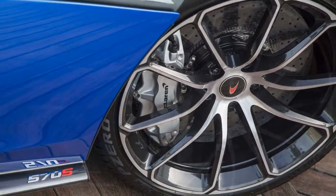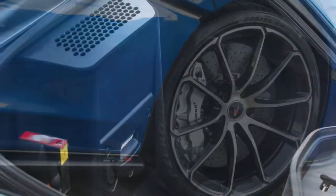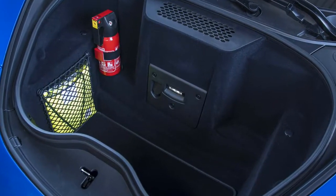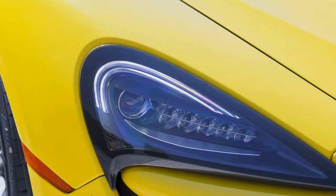In performance terms, it gives away almost nothing to the Coupé and dynamically it should be virtually identical, too. Perhaps the bigger question is whether the 3.8-liter twin-turbocharged V8 will feel more characterful without a carbon-fiber barrier between driver and induction and exhaust.